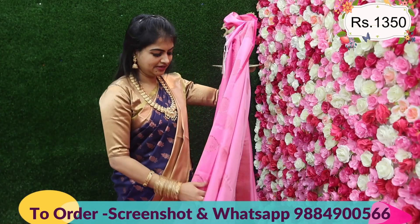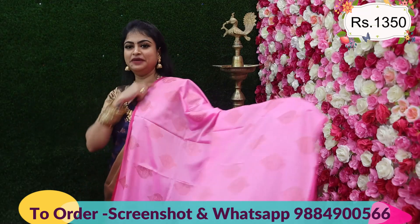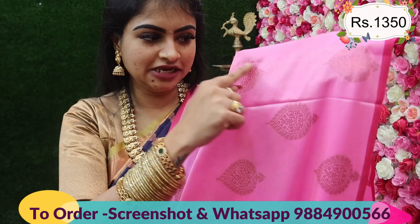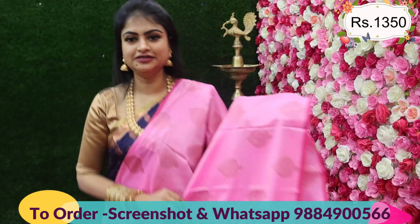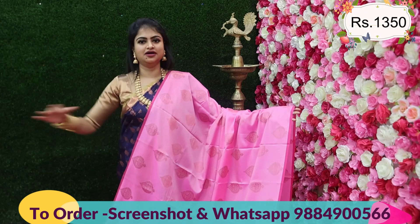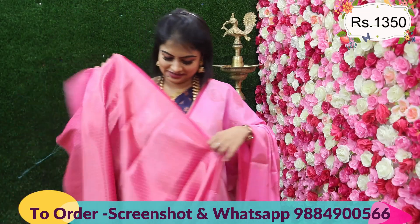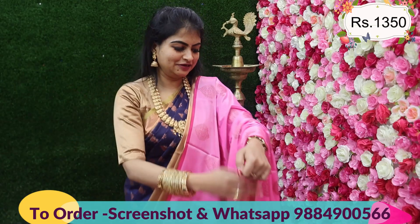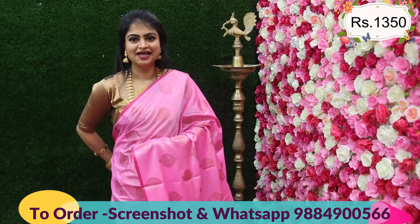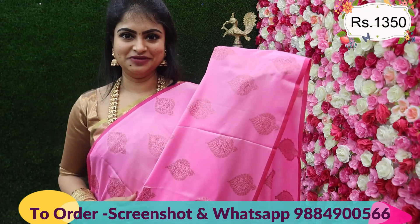In another color variation, this is a pastel candy pink color with copper zari — two variations: pink zari and copper zari. It is not printed; it is actual zari. A beautiful borderless concept with a stunning motif design all over the saree — not just at center pleats but spread all over. It has a rich pallu and full brocade blouse. The pastel tone of candy pink is absolutely stunning. Price: 1350 with full brocade blouse.